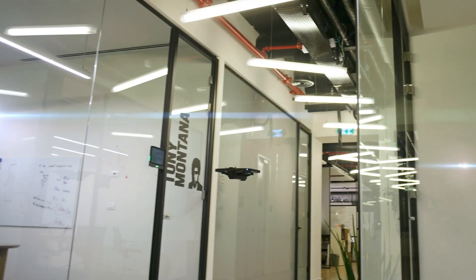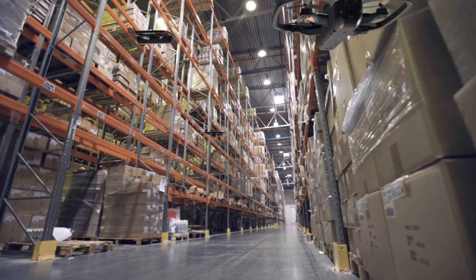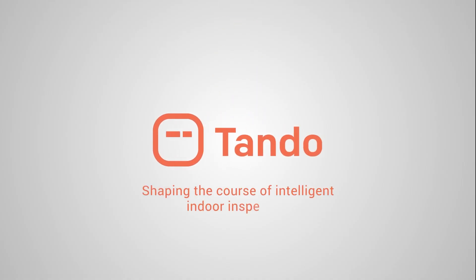In short, you're looking at all the benefits at a fraction of the cost. Tando — the future of indoor drone monitoring and inspection.